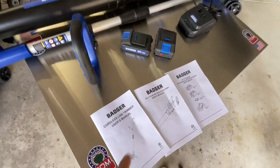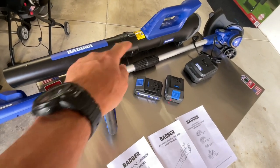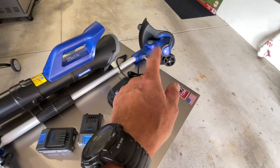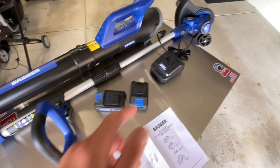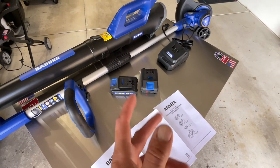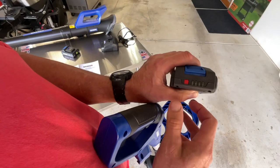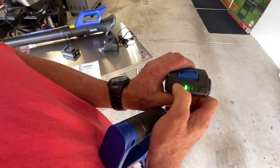You also get a charger and some instruction manuals. The only assembly is to put on the head, which you just twist on and it comes right off for easy storage, the handle which you can put at any angle you want, and the guard which is just three screws. This whole thing is adjustable. I like the fact that it comes standard with two batteries — a lot of products on the market give you one battery and you have to pay extra for a second. With Badger, two batteries is standard. You can press the button on the battery and it shows you how many bars you've got.